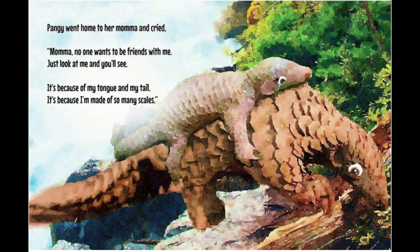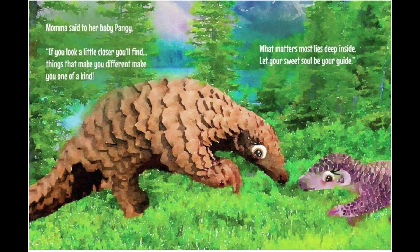Pangae went home to her mama in pride. 'Mama, no one wants to be friends with me. Just look at me and you'll see. It's because of my tongue and my tail. It's because I'm made of so many scales.' Mama said to her baby Pangae, 'If you look a little closer, you'll find — things that make you different make you one of a kind. What matters most lies deep inside. Let your sweet soul be your guide.'